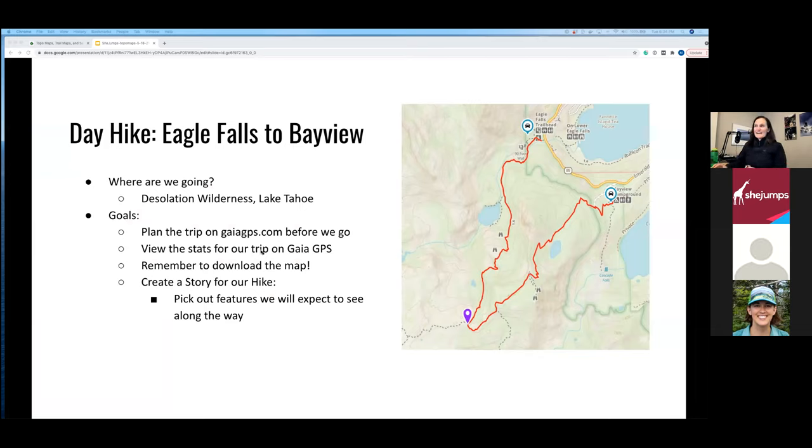Let's plan a day hike in the Lake Tahoe area — from Eagle Falls trailhead to Bayview — in the Desolation Wilderness on the west shore of Tahoe. The goal is to plan the trip on Gaia GPS, view the stats to know what to expect, download the map so we have it offline, and then create a story for our hike: pick out the features you expect to see, take the hike, and check your work.